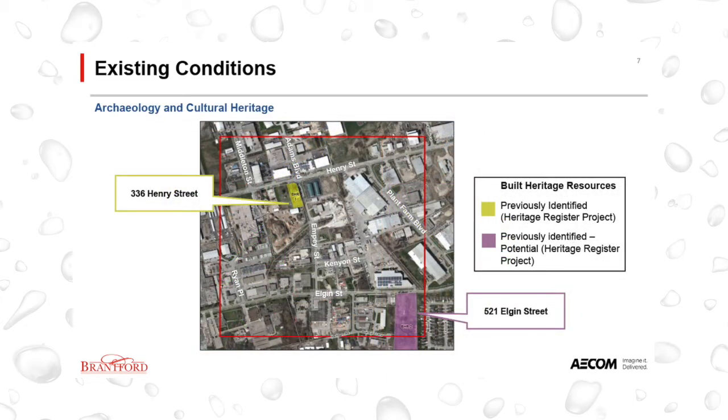The potential for impacts to archaeological and cultural heritage resources is also an important consideration when looking at alternatives. A desktop Stage 1 Archaeological Assessment report and cultural heritage screening are being completed for the study area. While the study area is largely disturbed, there may be areas that require a Stage 2 Archaeological Assessment during the design phase of the project. The study area also contains two built heritage resources: a previously identified heritage register property located at 336 Henry Street, and a residential property at 521 Elgin Street identified as a potential built heritage resource.